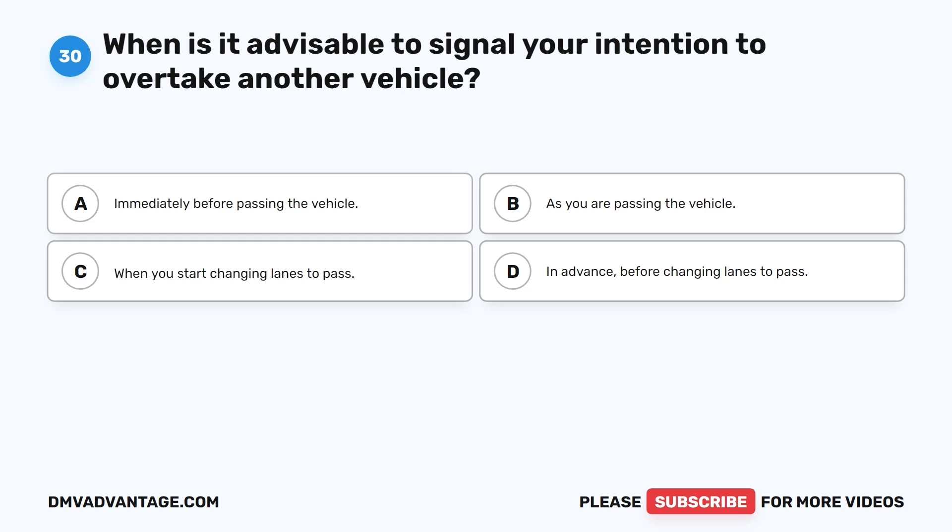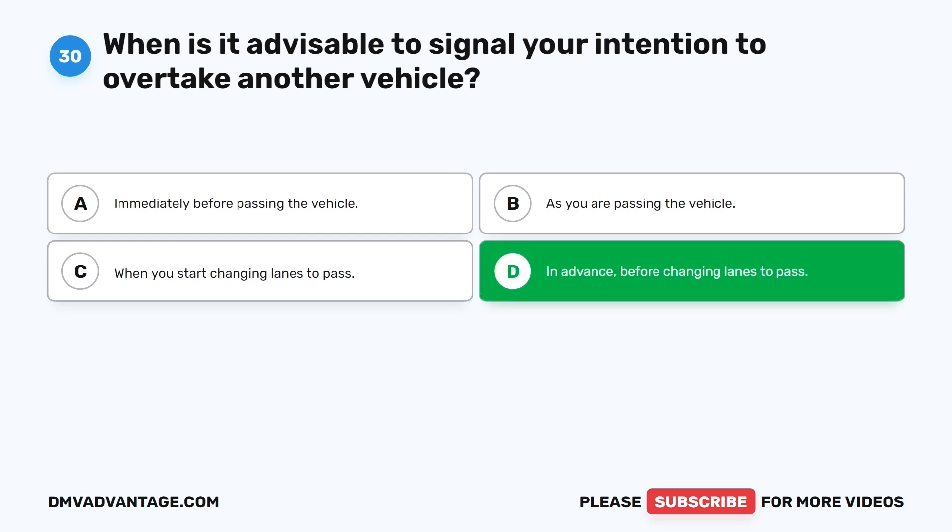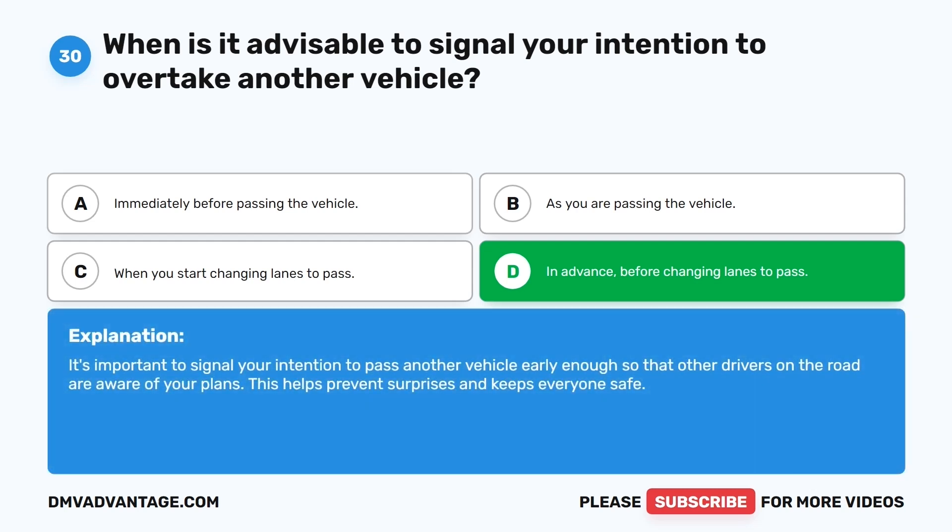Question thirty. When is it advisable to signal your intention to overtake another vehicle? The correct answer is D: In advance before changing lanes to pass. It's important to signal your intention to pass another vehicle early enough so that other drivers on the road are aware of your plans. This helps prevent surprises and keeps everyone safe.